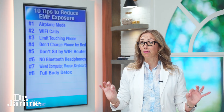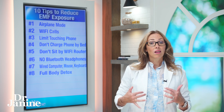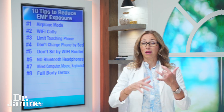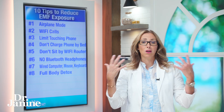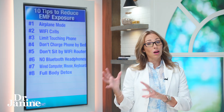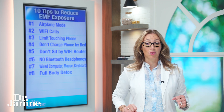Number eight on my list: a full body detox, especially detoxing heavy metals out of your body. Heavy metals are sensitive and react to EMF exposure. If you use aluminum foil, antiperspirant with aluminum, have mercury amalgams in your mouth, or have mercury toxicity in general, you are going to be much more sensitive to EMF exposure. Doing the right type of full body detox and addressing those heavy metals is a great way to reduce the negative outcomes from EMF exposure.